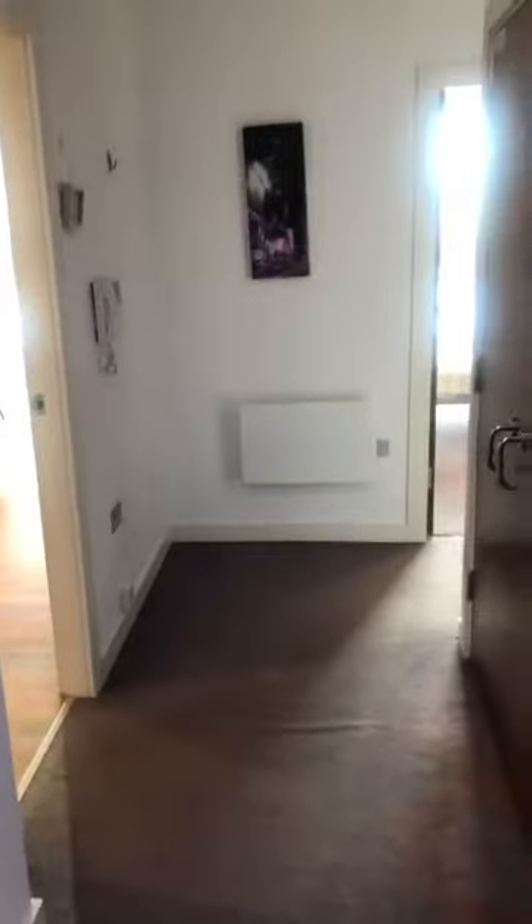Hello, welcome to Property Direct. Today we present to you a one-bedroom apartment in the Admiral House on the fifth floor.